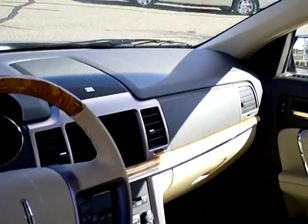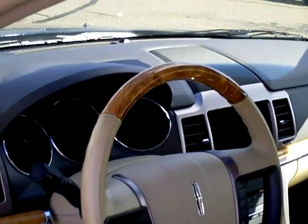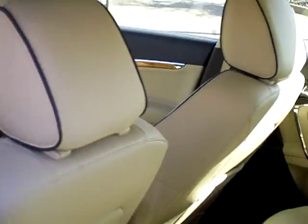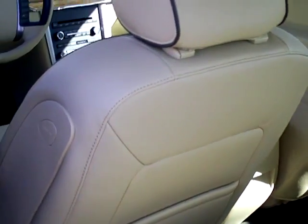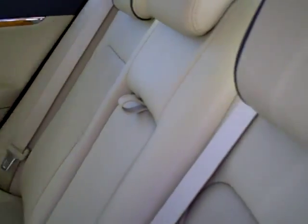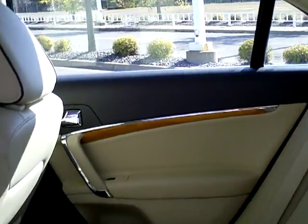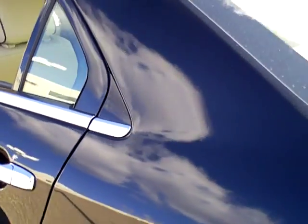Airbags all over in this vehicle — extremely safe. Passenger airbag, driver airbag, side head curtain airbags, knee airbags. Back here in the rear, more airbags built right into the seat for the passengers. Nice three-point system for the center passenger in the rear. That center portion folds down if you have longer stuff to put inside the trunk. Nice floor mats in the bottom there. Gorgeous, gorgeous vehicle.